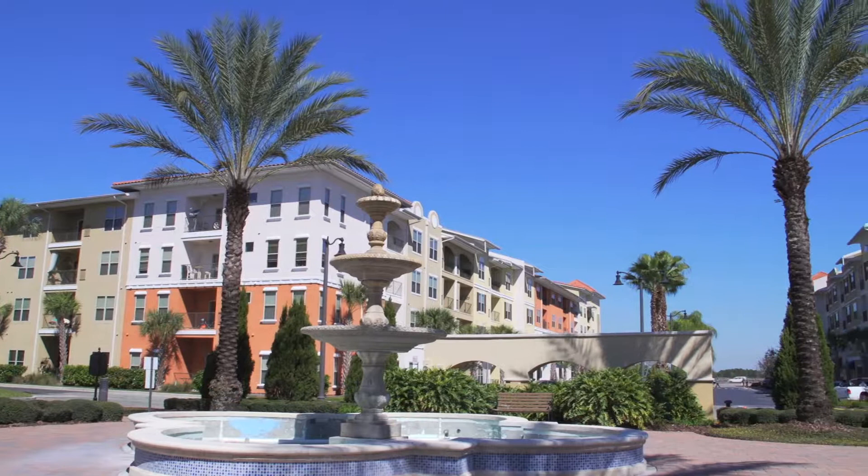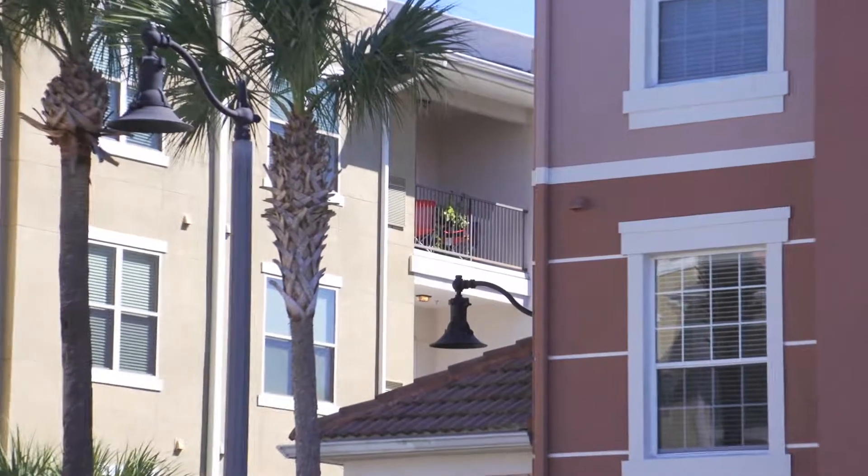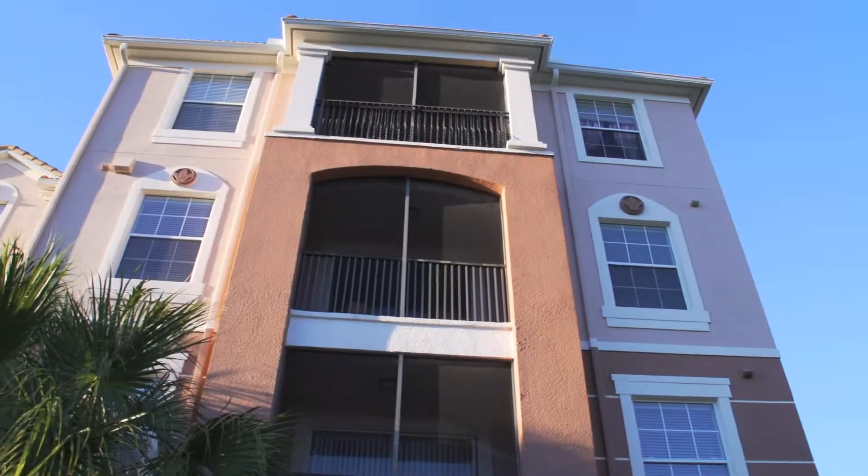People who own these condos come here maybe once a year or once every two years, and they look at the resort and say, 'Wow, it looks like the day I bought it' — and they bought it seven or eight years ago. They are very happy with the results. We're all thrilled and know that our buildings are going to look great for many, many years to come.